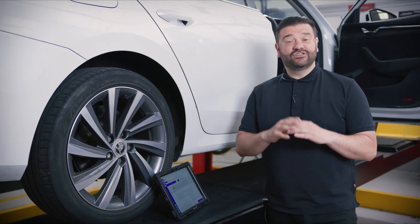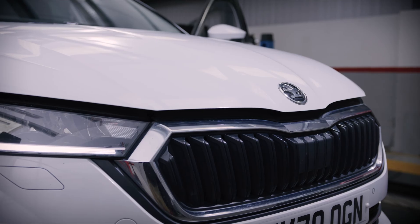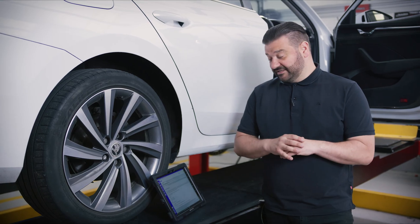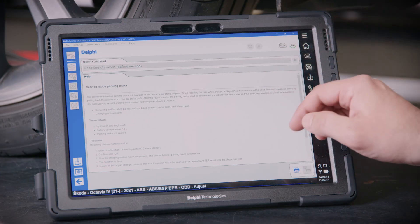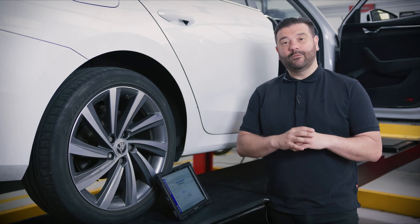Once I'm ready, I'll press start. That's now going to connect to the ABS module, because our quick find function knows which ECU the function you want to run is in. We get a warning saying that for certain functions we need to open the bonnet, so we're going to pop the bonnet and press OK. Now we've connected to the system, we're going to press go on the adaptation, and straight away we're presented with a Secure Gateway menu.